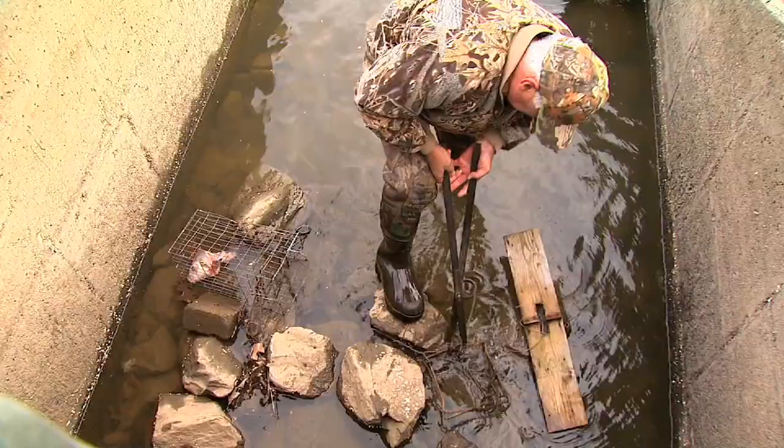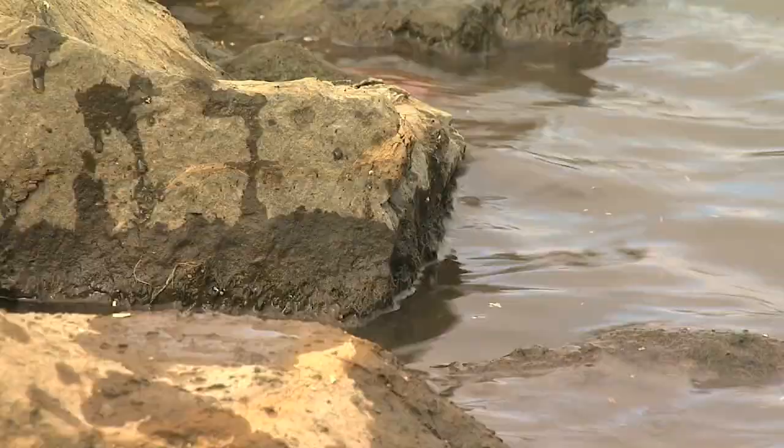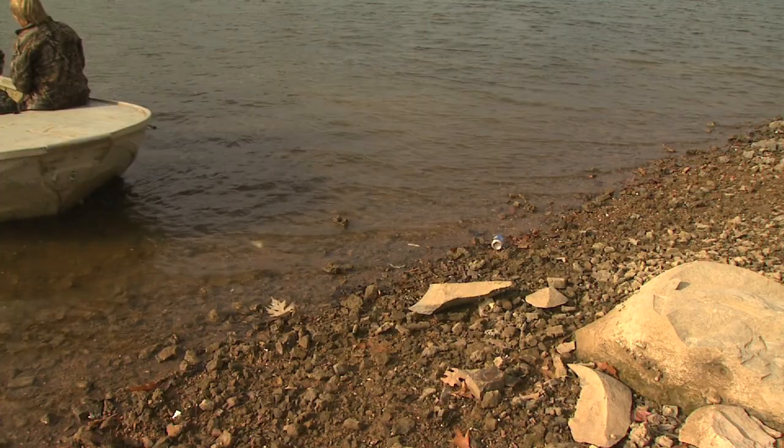When I was a little boy, I used to like to trap. I grew up hunting, fishing, trapping, and climbing around the creek banks. It's just always been a hobby.